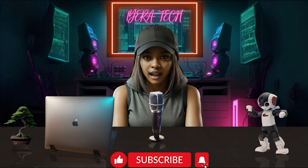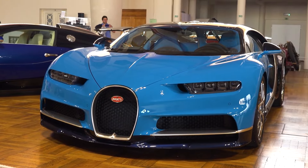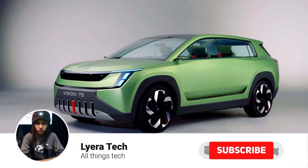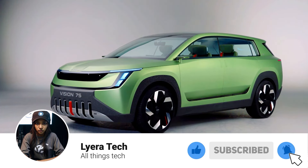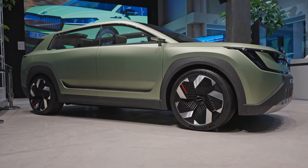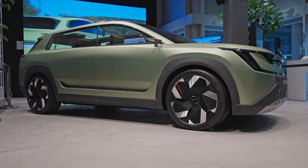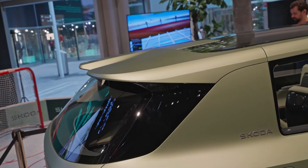Tech fam! Welcome back to Lera Tech. Today we're taking a deep dive into the world of car interiors, but not just any interiors — we're exploring the future with Skoda's latest concept car, the Vision 7S. This innovative vehicle boasts some seriously impressive interior tech that's designed to transform the way we experience driving. So buckle in and get ready to see some features that are both practical and downright cool.